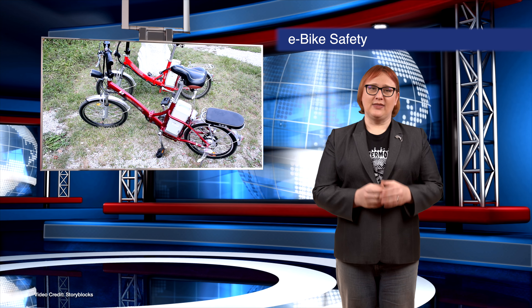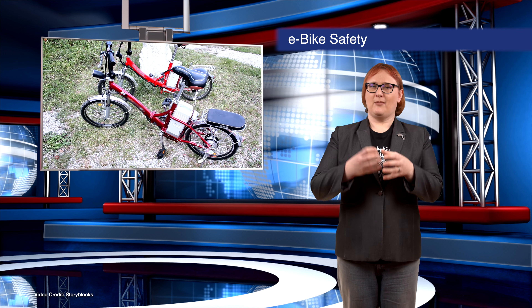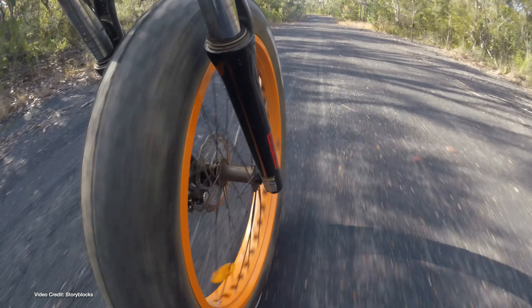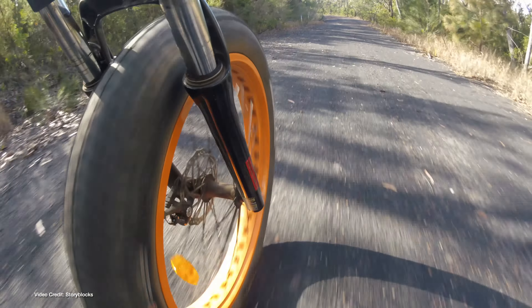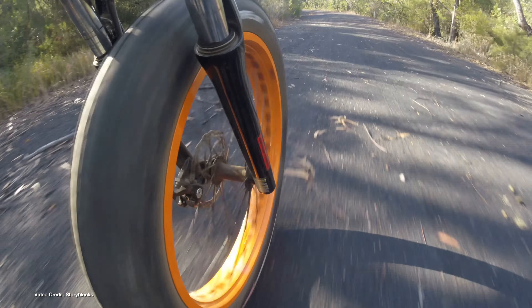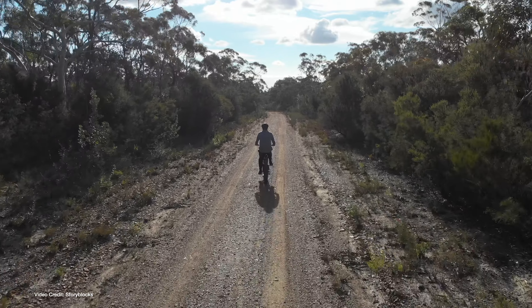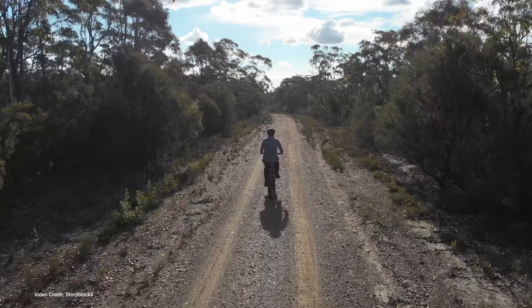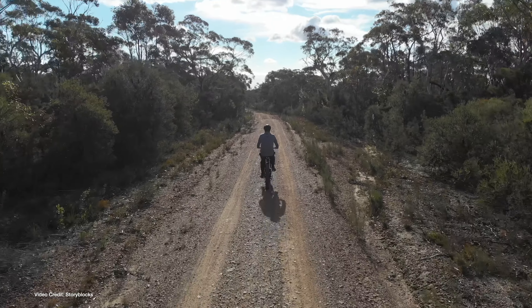We love electric bicycles and think they could really help our transition away from fossil fuels. We've got a trio of e-bike stories all relating to e-bike safety. First, Dutch police have unveiled a new portable rolling road or dynamometer that they can use to test the legality of e-bikes they suspect are in violation of the nation's e-bike laws on maximum power and speed. In recent years, e-bike collisions have increased, with the majority involving e-bikes that have been illegally modified for higher top speeds.